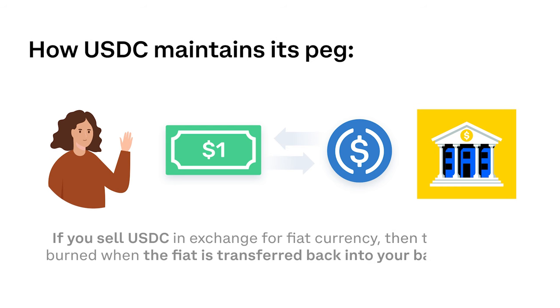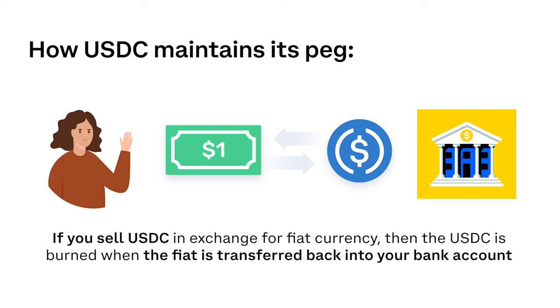If you sell USDC in exchange for fiat currency, then the USDC is burned when the fiat is transferred back into your bank account.